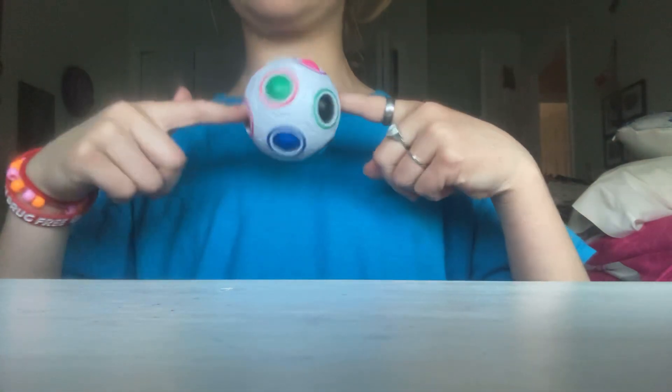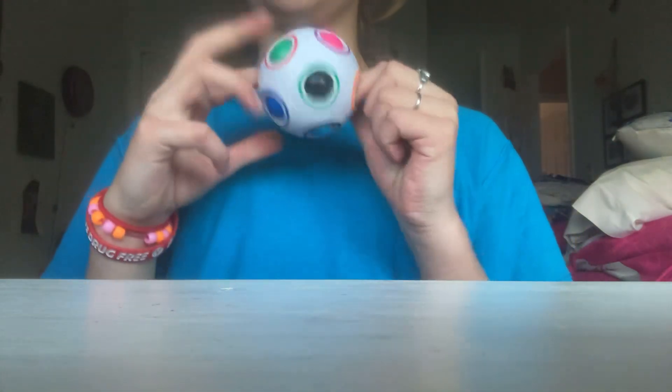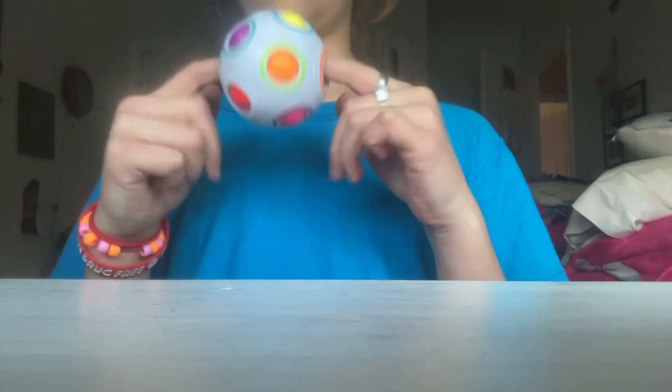Hey guys, welcome back to my channel. Today I have a broken puzzle ball. It's missing two pieces, but that kind of makes it easier.